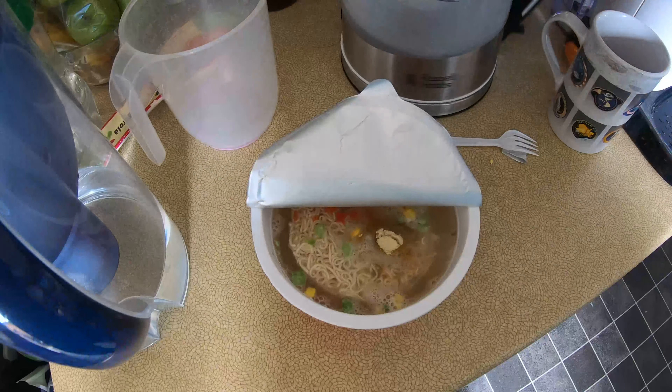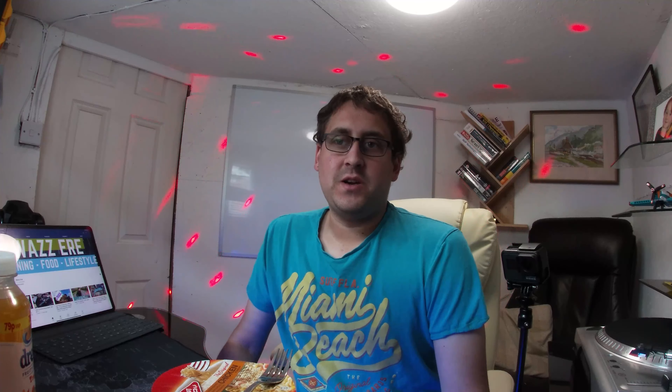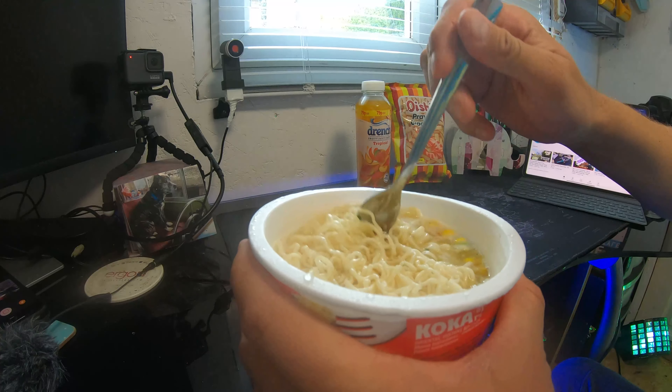We're gonna get into it and see what it's like. It had three packets inside — the oil seasoning, the vegetables, and the powdered seasoning. Put all of those in there with 400 mils of boiling water, put the cover back over, laid the old metal fork on there to hold it down, and it brewed itself. Let's give it a try and see what it's like.